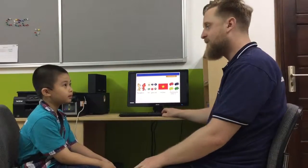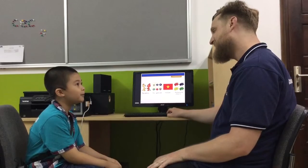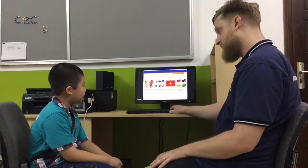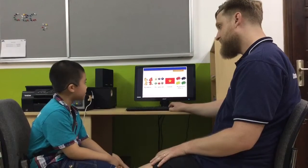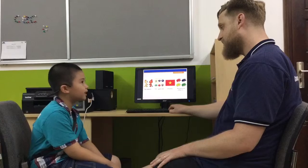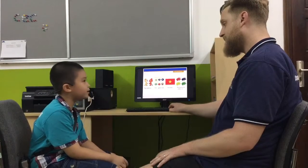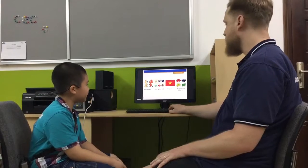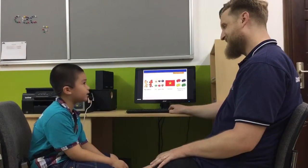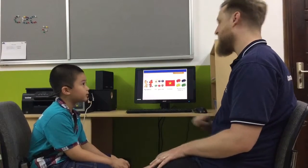A final video test for Kindergarten 4. Thanh Kang, hello. Hello. Can you introduce yourself? My name is Kang. I'm 7 years old. My favorite is Vietnam. My favorite color is red. Good, good. You're from Vietnam. Yeah.